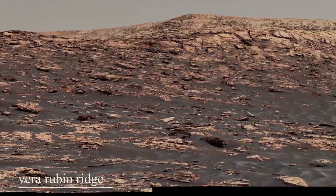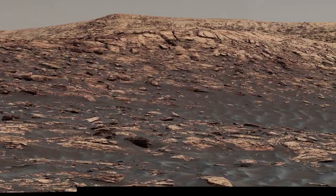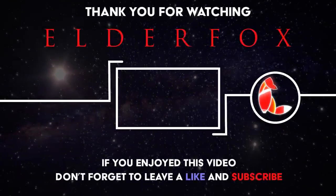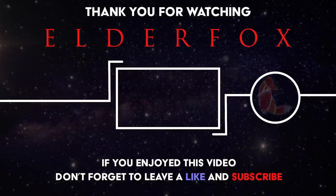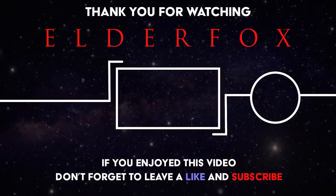This video was an exhibit of the high-quality images available of the Martian surface, which many people are unaware of. Click here to see the full journey of Curiosity and the things it actually discovered on Mars, or go and check out our other videos. Thanks for watching ElderFox.